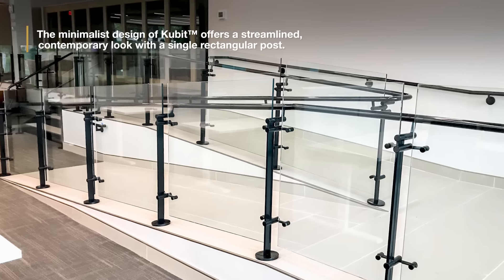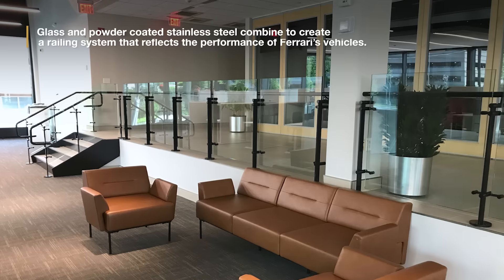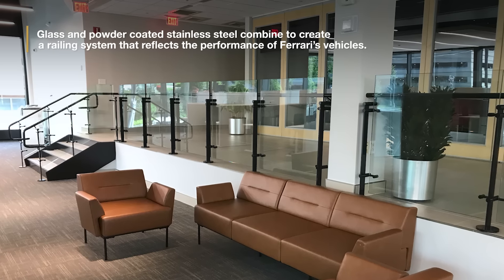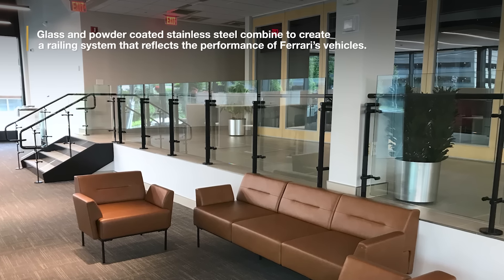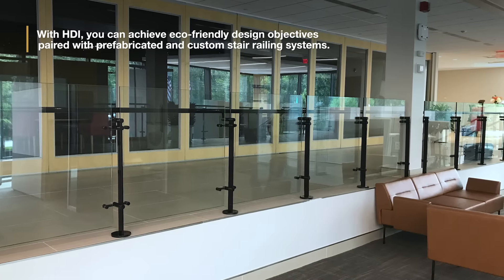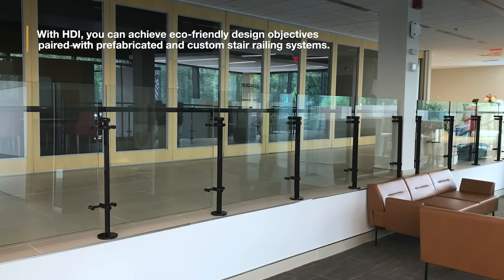The minimalist design of Cubit offers a streamlined, contemporary look with a single rectangular post. Glass and powder coated stainless steel combine to create a railing system that reflects the performance of Ferrari's vehicles. With HDI, you can achieve eco-friendly design objectives, paired with prefabricated and custom stair railing systems.